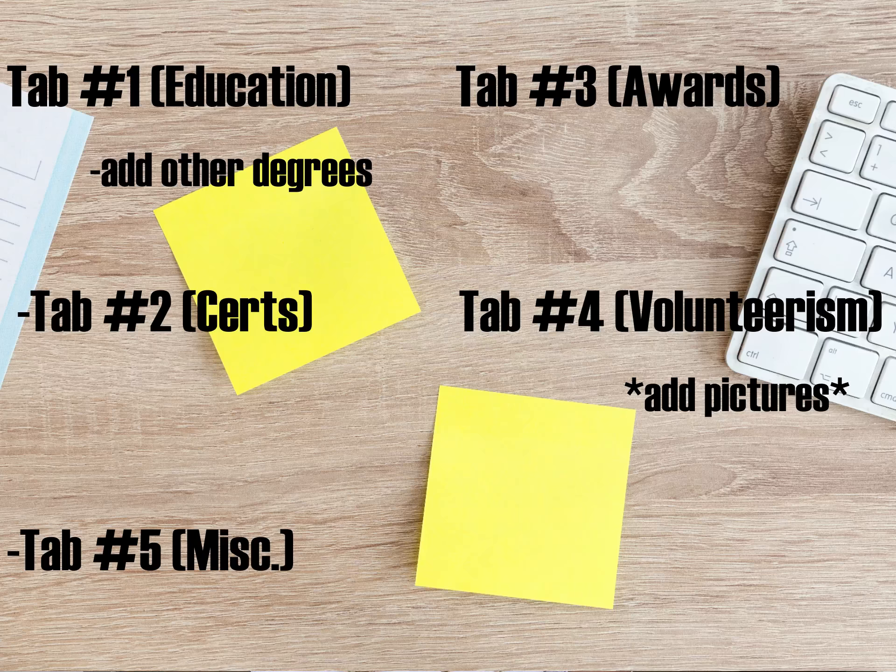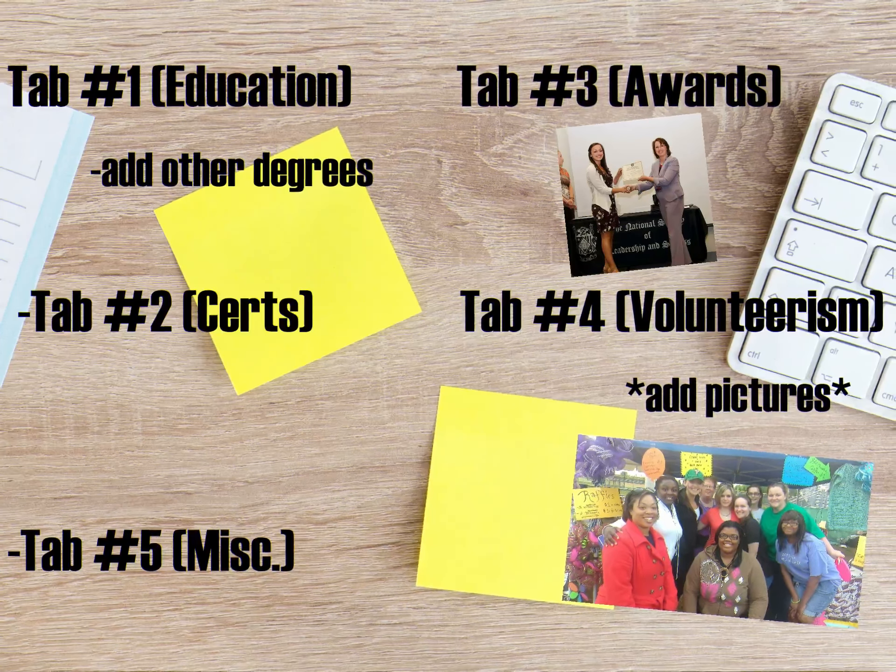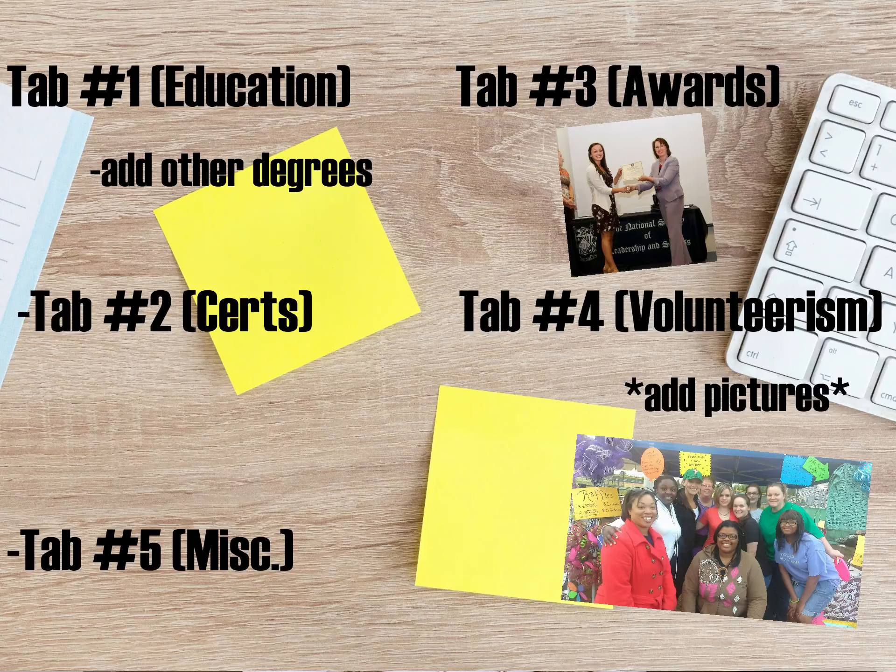Under your Education section, add your nursing degree documentation or any other degree that you may hold. The second section is Certifications — other than your life-saving certifications. For example, if you're med-surg certified, put that there. Your third section you're going to label Awards — have you won anything as a student nurse or as a registered nurse? Put that under there. Your fourth section is your Volunteer section.